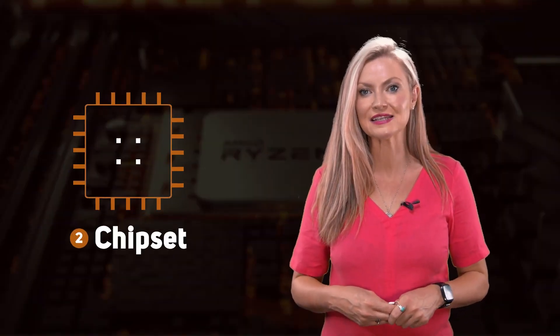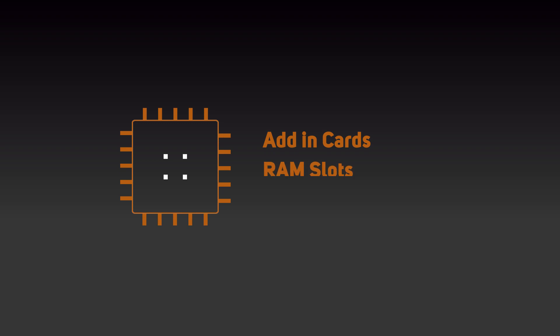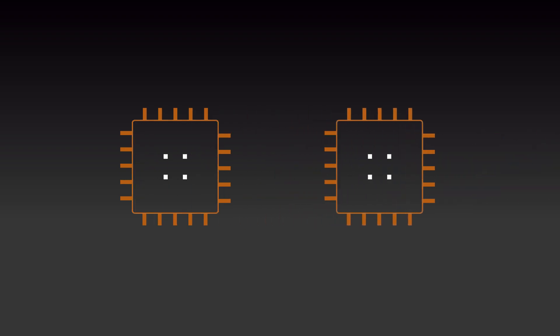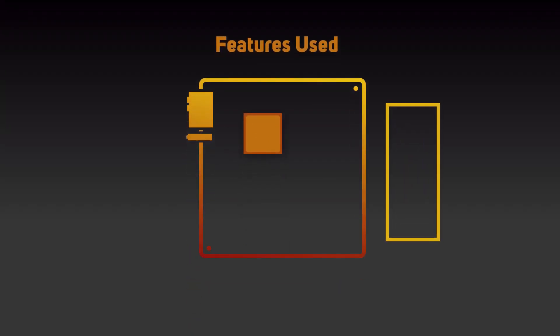After checking the socket type, you might also need to consider the chipset. This determines a lot of the capabilities of the motherboard, such as the number of add-in cards, the number of memory slots and USB ports. Some CPUs are only served by one chipset, whilst others you have a whole choice of chipset, but not all of them will allow you to take advantage of the full features of your chosen CPU. So to strike the right balance between features and budget, be sure to pick the right chipset for your needs.